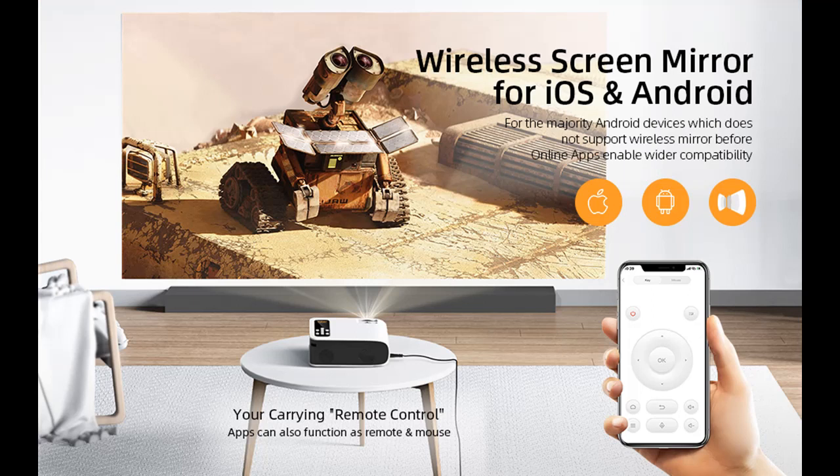You can control your projector from the app, which has functions such as MiraCast, remote control, and more. No longer worry about a lost remote control or malfunction.